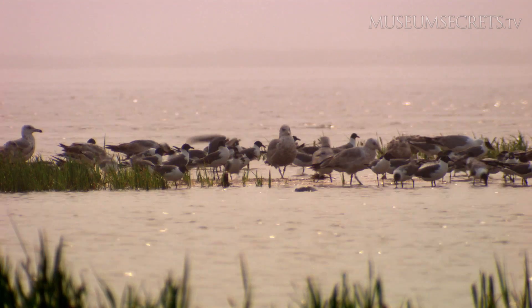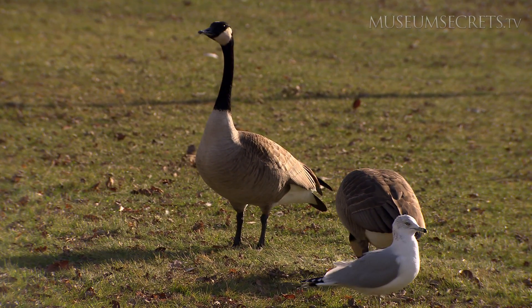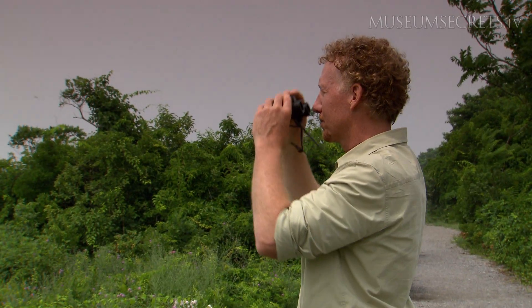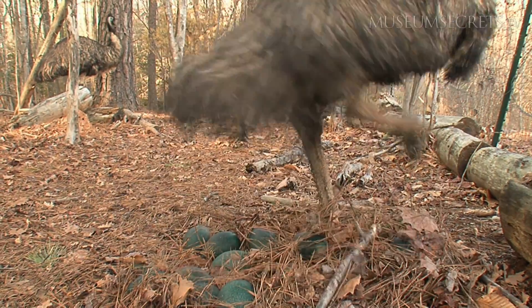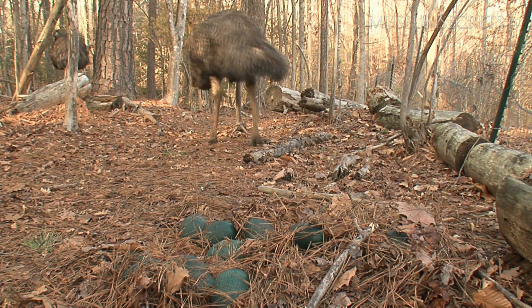Shorebirds like seagulls nest on the ground, but only lay three or four eggs at a time, not 20. But Varicchio hit the jackpot with one type of bird: ratites, large flightless birds like emus and ostriches. Like dinosaurs, their nests contain up to 20 eggs.